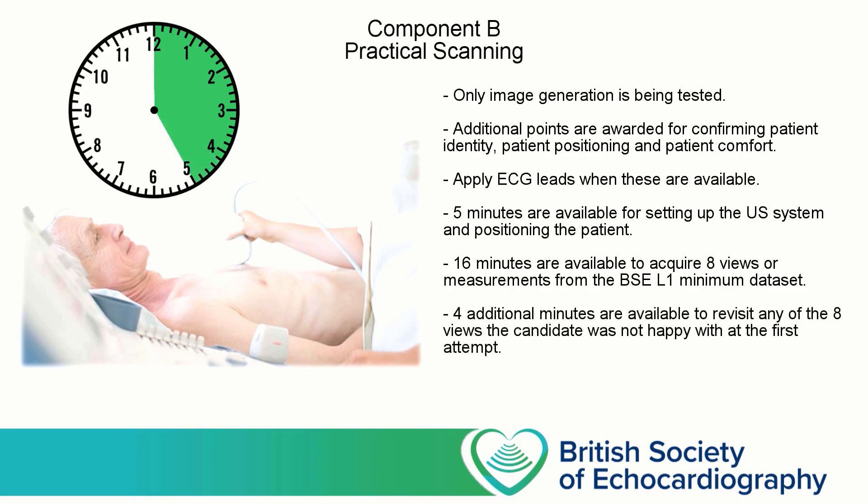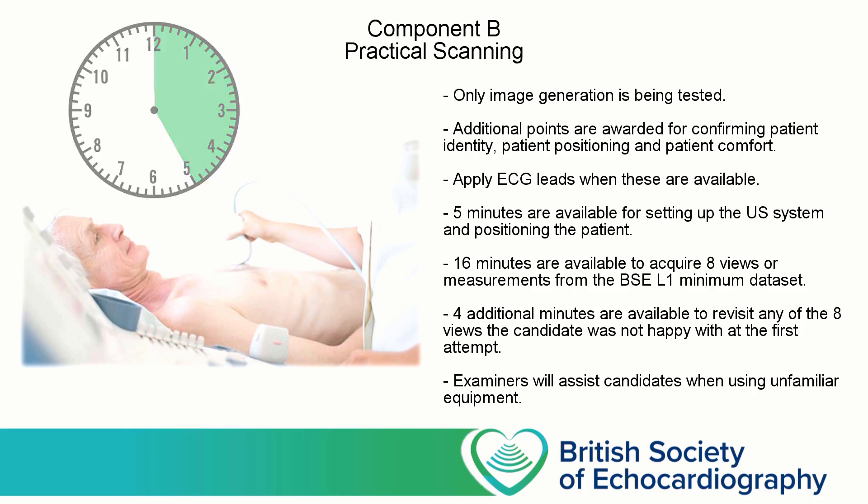It's very likely that you might be using a machine you've never used before and are unfamiliar with the controls. In this situation, the examiners will be happy to guide you, but you have to tell them what it is you'd like to adjust. For example, if you say you're not happy with the sector size and you want to adjust width and depth, then the examiners will happily show you where these controls are, but expect you to use them yourself.